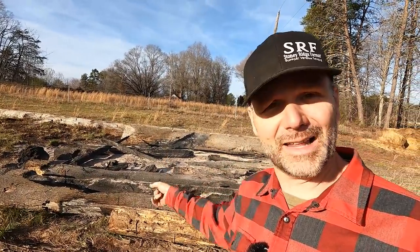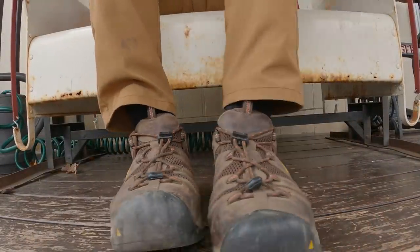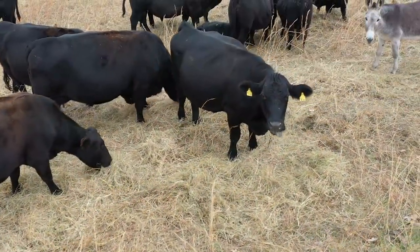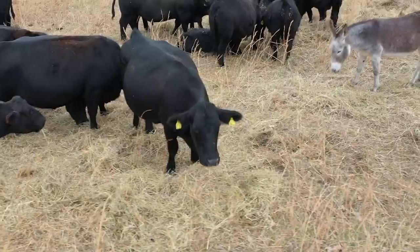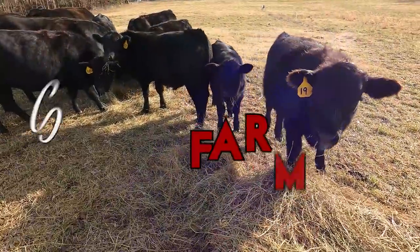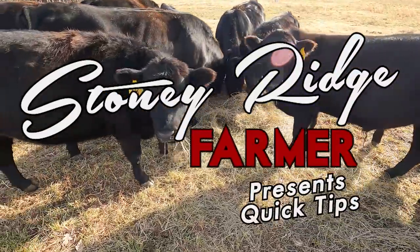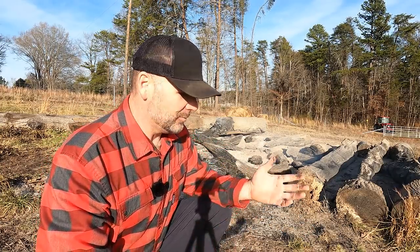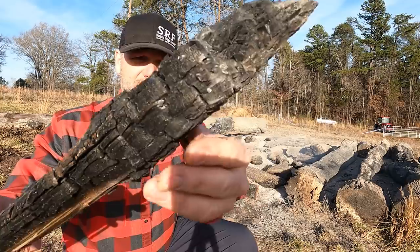Let's talk a little bit about deworming cows with slash piles. Welcome back to another gorgeous day here on the Stony Ridge Farm. This video is going to be a short little video and I'm going to talk to you about my natural medication program for my cows. We're over here by a burn pile — a slash pile here on the Stony Ridge Farm — and what we have is charcoal. That's what we're producing right here.